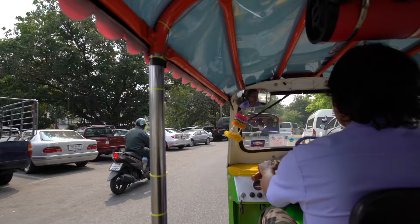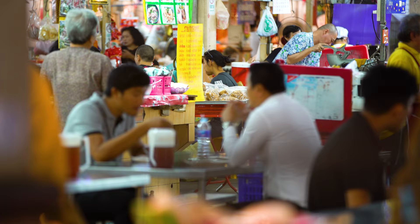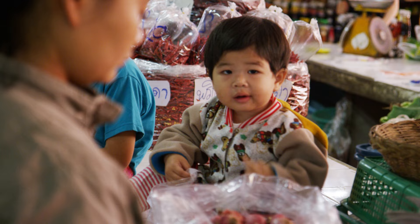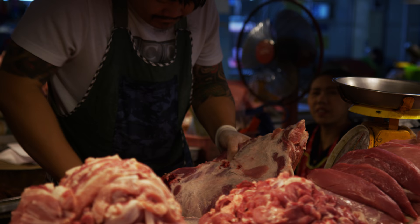Bangkok is busy — it's busy all over. It's like a humming beehive. The traffic, the scooters, the people running around, the street food, the hustle, the bustle, the markets — it's just phenomenal.